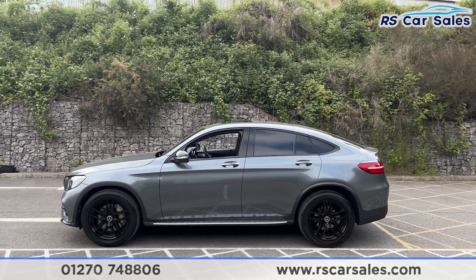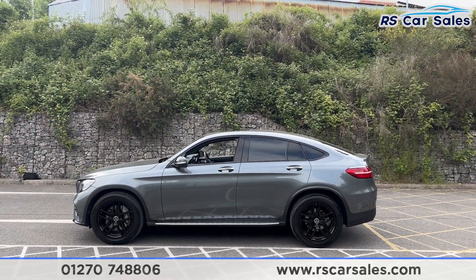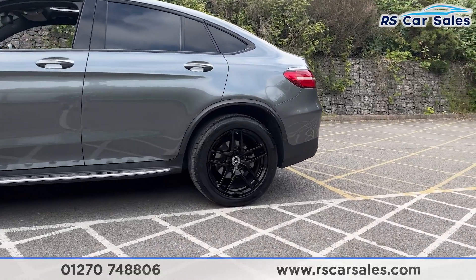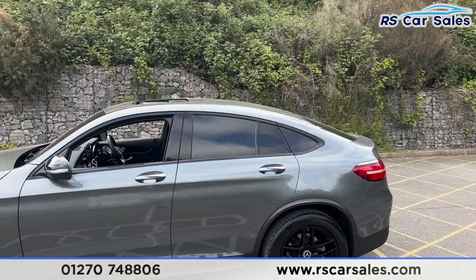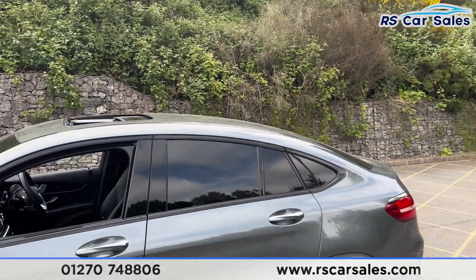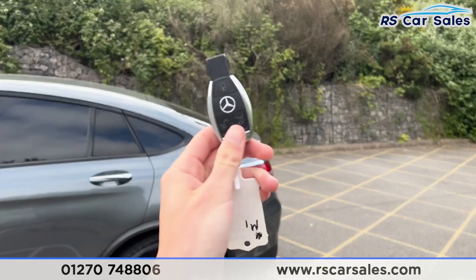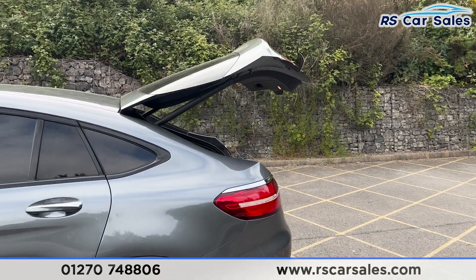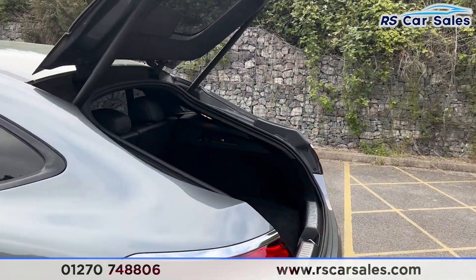We have the side steps along the bottom, color-coded door handles, black door mirrors, and black trim around the windows with privacy glass for the rear passengers. There's a look at the third alloy wheel. We also have the glass sunroof up top, which is currently open and can also be put onto a tilt. We have a power-assisted tailgate — if we press this button it will open just like so.